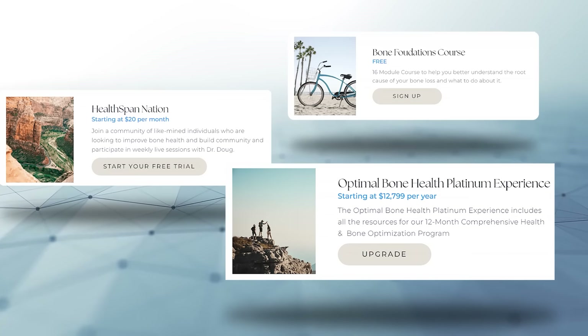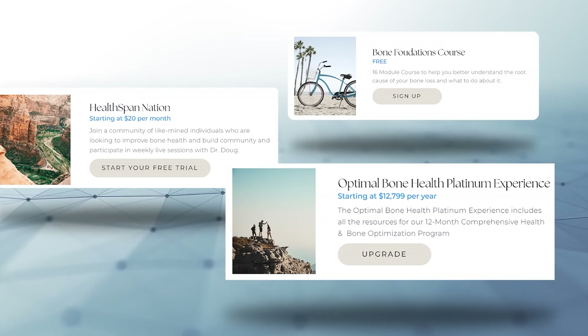I strongly encourage people to buy products from companies like Fullscript, an online dispensary that many doctors use and that we use in our practice. If you don't have access to Fullscript through a doctor you know and want access to ours without being a patient, consider joining our Healthspan Nation membership community. Members meet weekly for live Q&A with myself or a team member, and have access to our Fullscript and other discounts that can offset the membership cost.